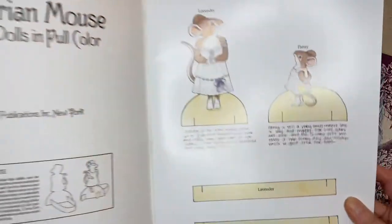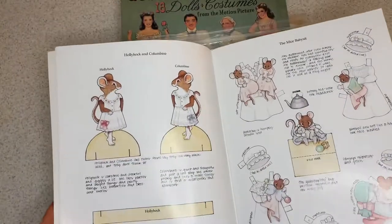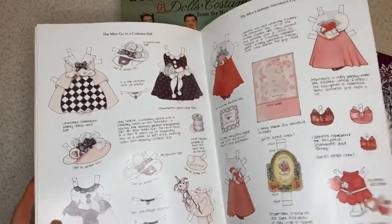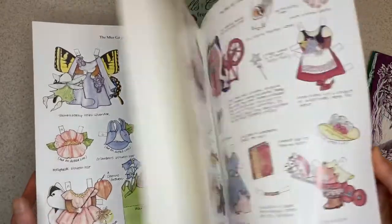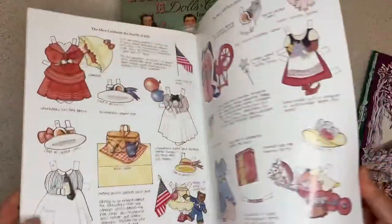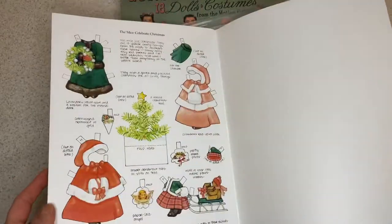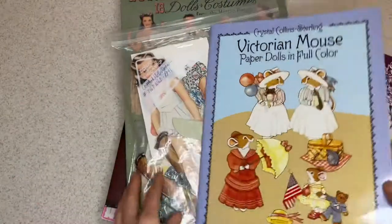This is beautifully illustrated. Marilyn loved mouse things — mouse artwork, storybooks, paper dolls of course. Just charming. This is Crystal Collins sterling, a Dover book — so just delightful. This is now out of print; it was done in 1986.